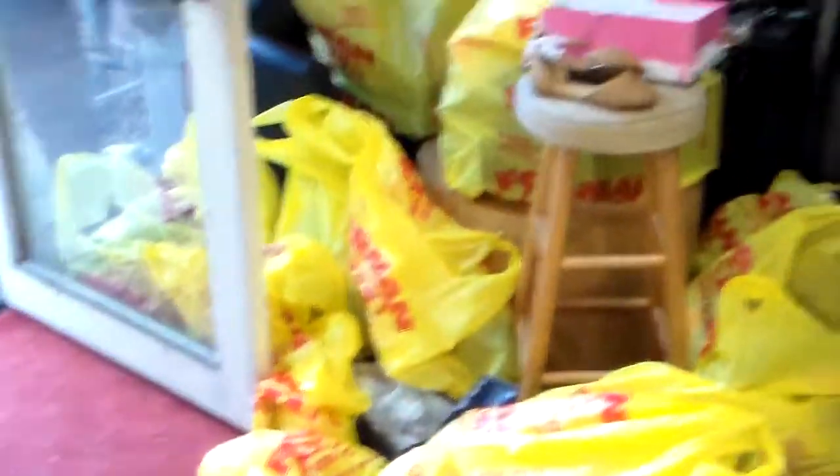Oh yeah. No, you're not — you're just standing around watching me. All right, you can see there's a lot of stuff we're getting here, and it's just wow, the bags are just multiplying.